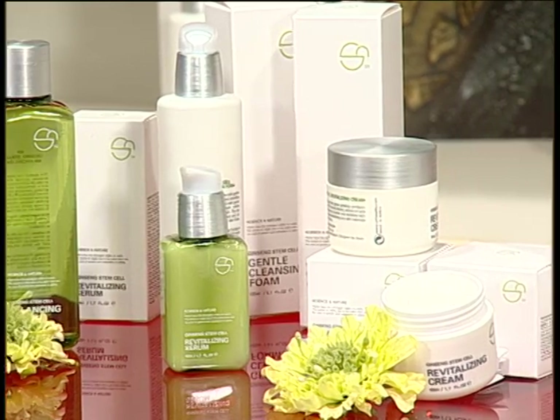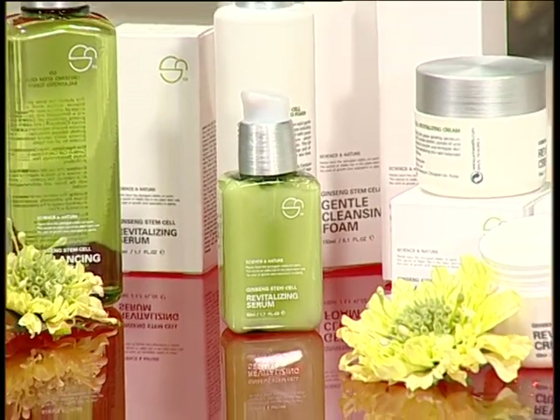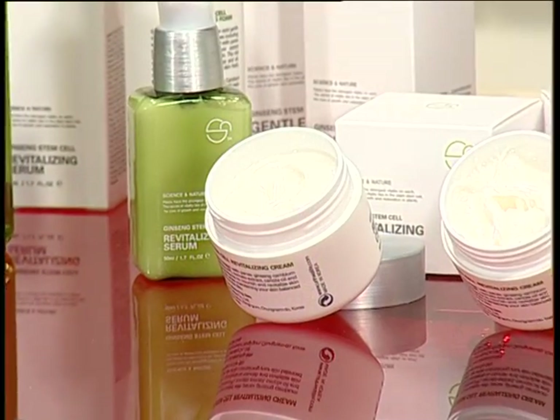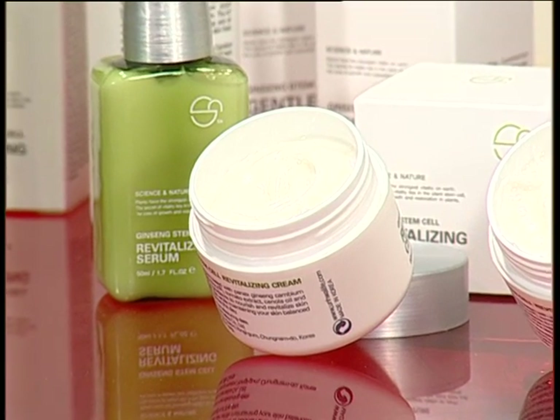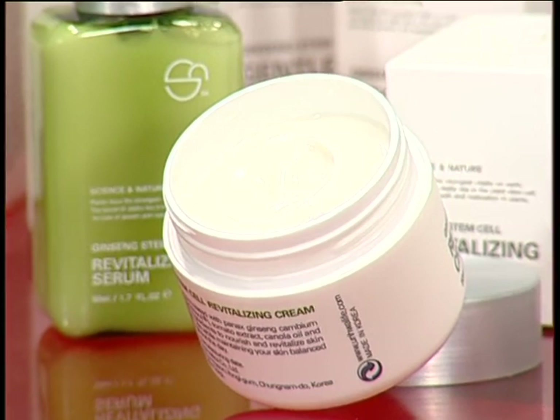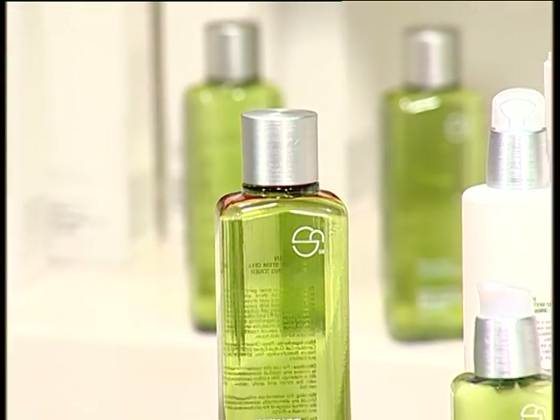It comes with a full package: the facial wash, the toner, the serum, the scrub, and the moisturizer. There's nothing else that gives a woman confidence in whatever she does every day like a beautiful skin. When you have beautiful skin, you have the strength and the courage to do anything during the day. You're so confident.